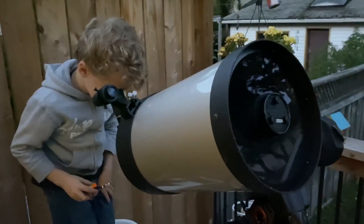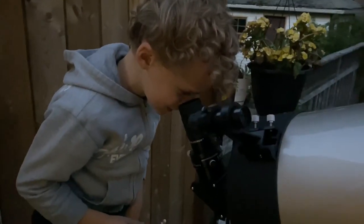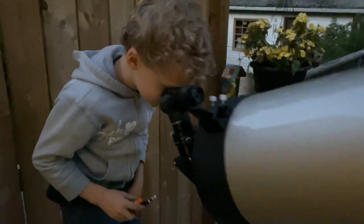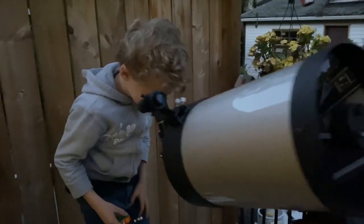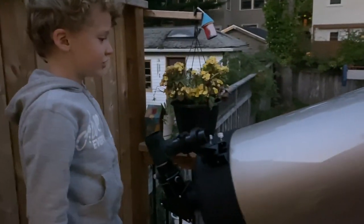The telescope is picking up Saturn fairly easily — it's just at sunset here. And look at that — I can even see the wings of Saturn. Is that cool? Yeah, it's super cool. Do you like the new telescope? Yeah. Should we keep it? We should. Excellent — I agree.